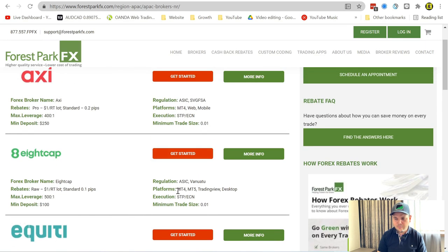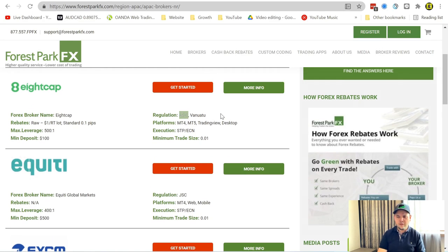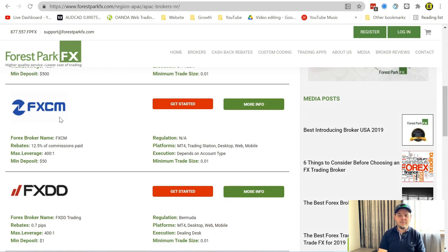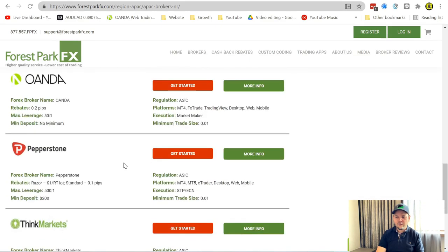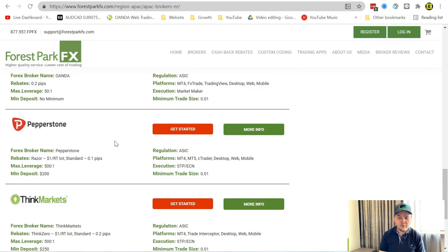8cap is one I use myself. They have MT4, MT5, and Trading View — more than Axie, which doesn't have Trading View yet. They have a $100 minimum deposit and a 0.01 minimum trade size. 8cap has more regulations than just ASIC — they have a lot of them. FXCM has a $50 deposit with 12.5% of commission paid back as rebate. They have the Trading Station platform. You can read all these details and compare brokers that fit your style and requirements.